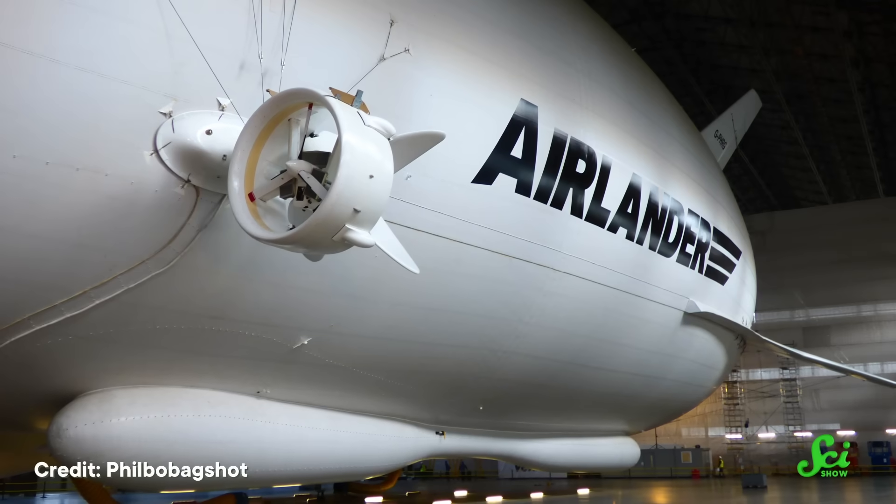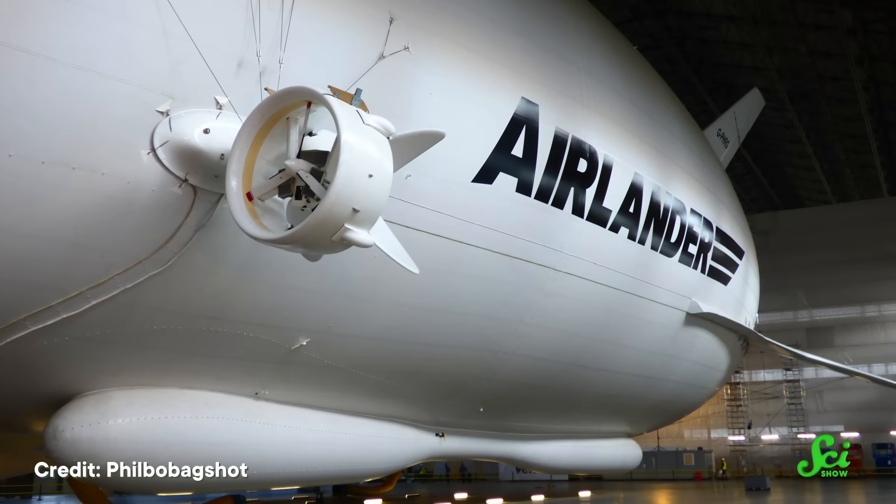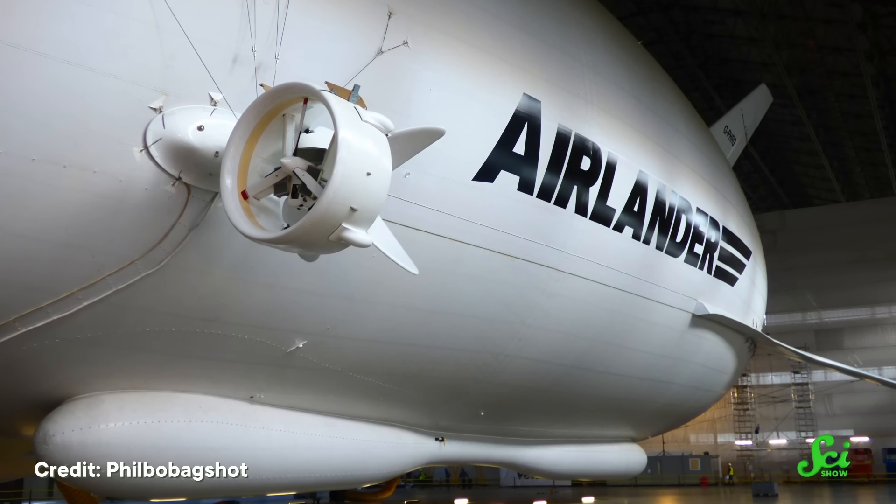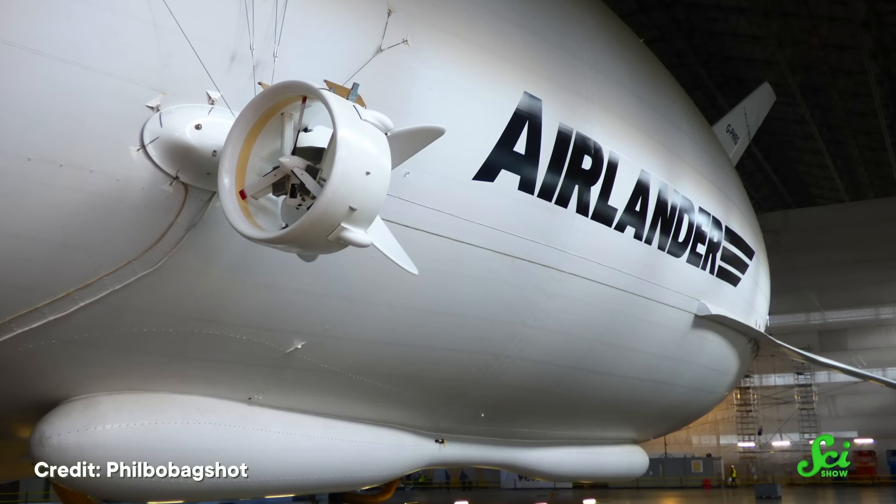The AirLander 10 also employs two vertical thrusters that help to keep it in the air. This is similar to how a helicopter flies, using thrust to force air downwards, and in turn force the aircraft up. The helium is still doing a lot of the work, which saves a bunch of energy, but the thrusters mean that there's some extra oomph there when you need it. So the AirLander 10 is a giant helicopter blimp — but not just yet, because we haven't talked about lift.